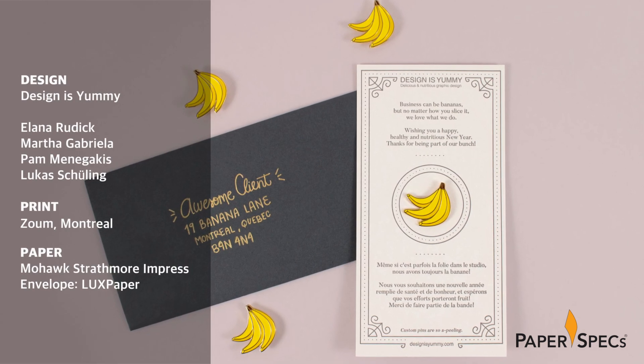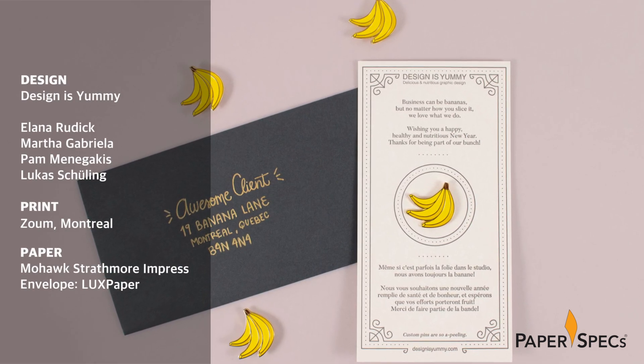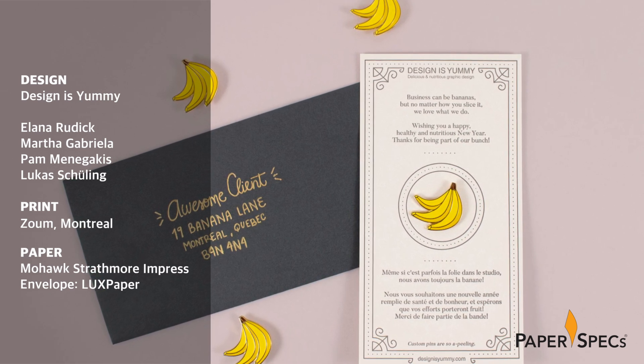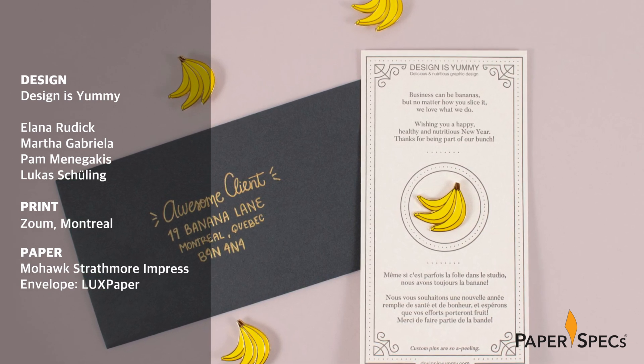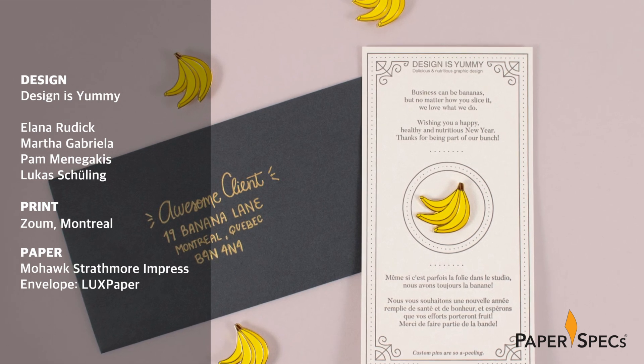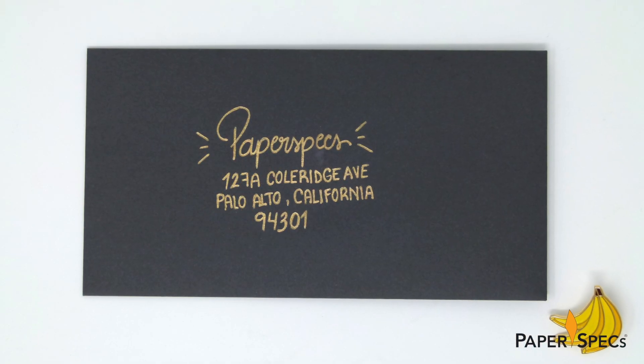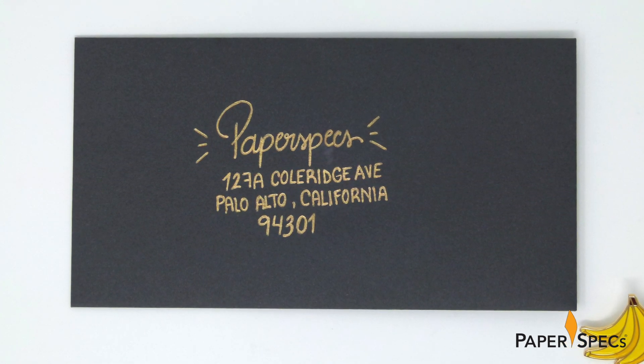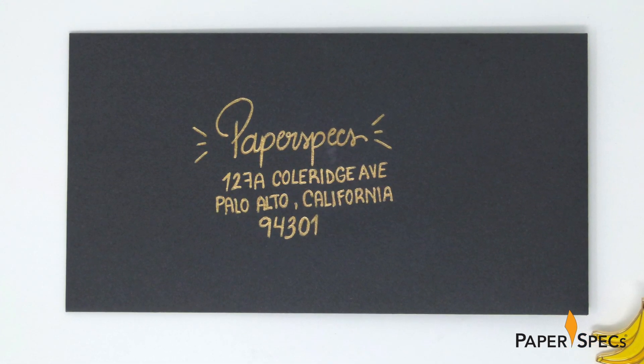Montreal design studio Design is Yummy decided to play to the scrumptiousness suggested by its name in an altogether unexpected way. In the usual avalanche of business envelopes and shipping boxes that December brings, the design studio's clients discovered a small gray envelope with their name and address nicely hand-lettered in gold metallic ink.